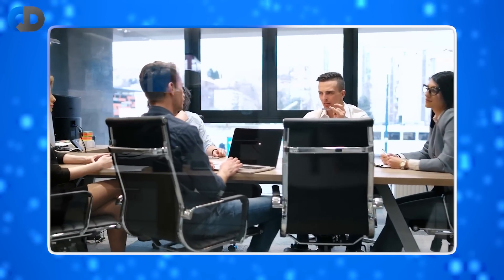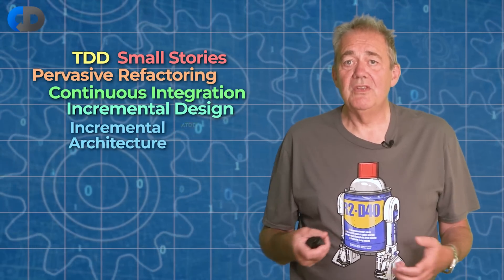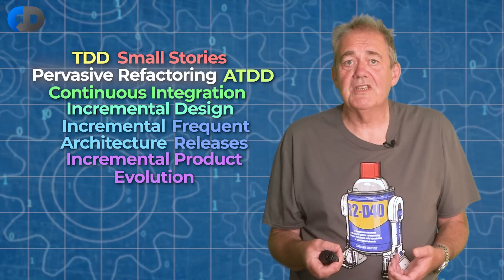The longer we wait to merge our changes, the more difficult and costly in terms of time and effort things will become. In continuous delivery, we take this attitude to everything. We want to work in tiny increments, so small stories are best. I want to change my code with the minimum of risk, so refactoring is a pervasive constant on a surprisingly small scale.